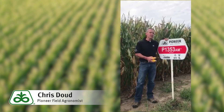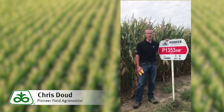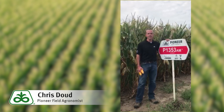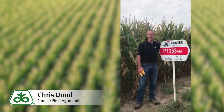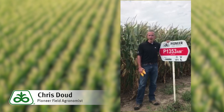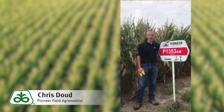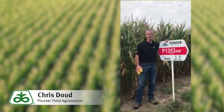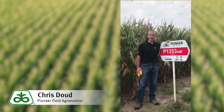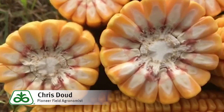Although P1353 may not be as recognizable as other leading genetics in our company such as P1197AM or P1366AM, P1353 has been proven to be a workhorse variety that brings excellent yield potential, consistency across environments, and a very well balanced portfolio of agronomics that makes it a very versatile product as part of the package in conjunction with many other industry leading products.